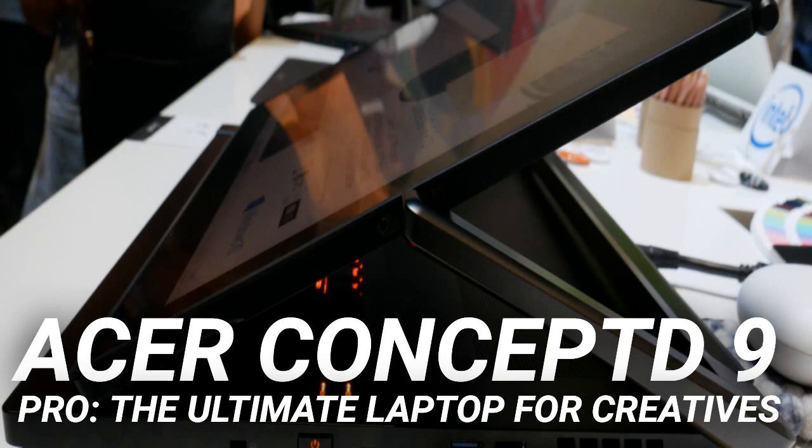The experience of using the Concept 9 Pro in tablet mode is reminiscent of devices like the Wacom Cintiq. But this is a 2-in-1, and one of the best I've ever used.